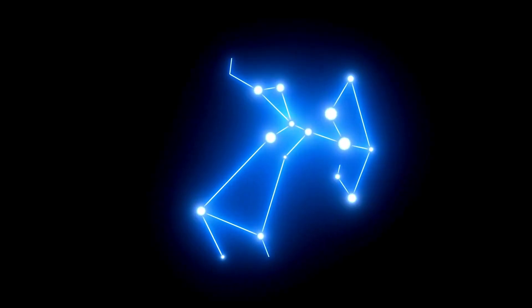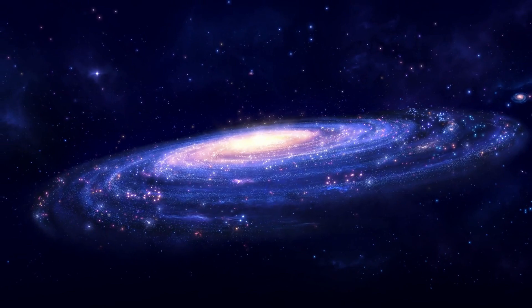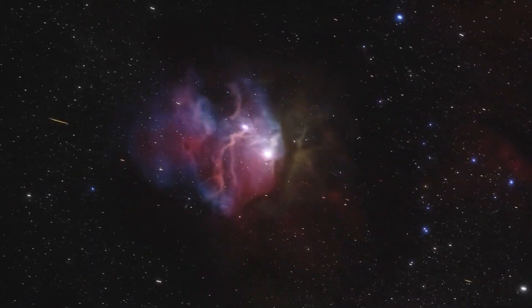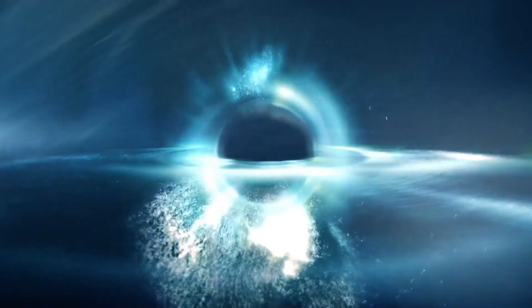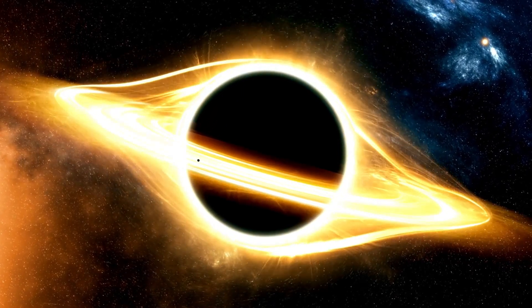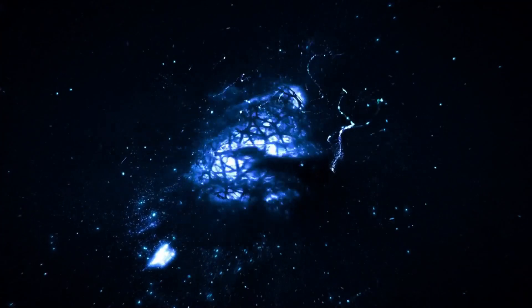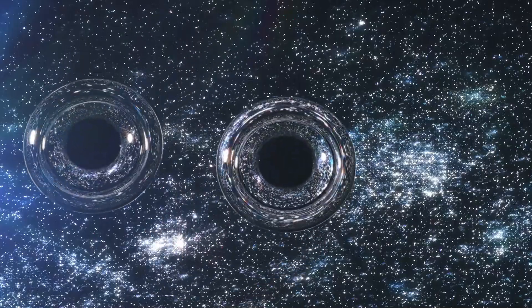While Sagittarius A* may not be actively feeding, it does occasionally emit brilliant flares. As a NASA press release explains, these are high-energy outbursts sending out bright X-rays, and some can be hundreds of times brighter than the black hole's usual quiet state. Astrophysicists Roman Gold and Sarah Markoff explain how these flares tend to happen as clumps of material fall into the black hole, seemingly coming from the very edge of the black hole's event horizon — the point of no return for anything falling in.